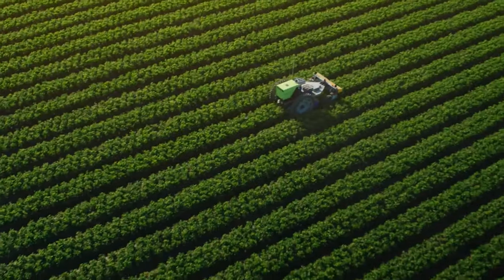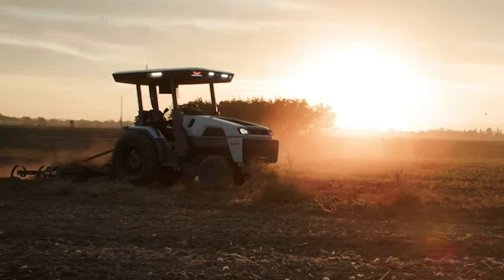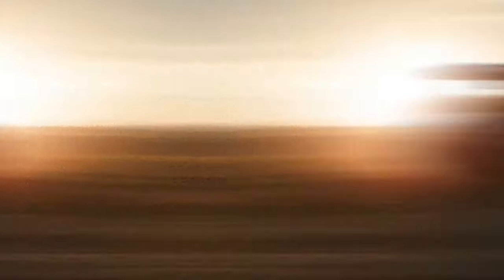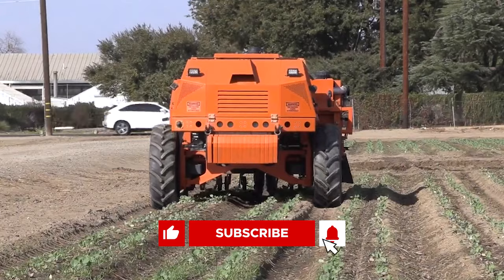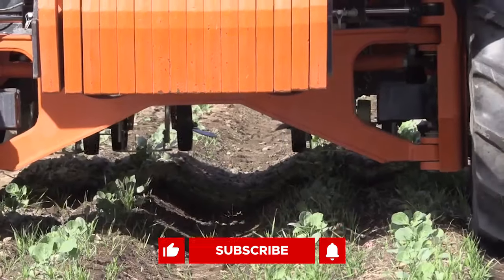Which of these machines did you find to be the most interesting? Let us know in the comments below, and be sure to subscribe and turn on notifications. That's all for now, thanks for watching, and I'll see you next time.